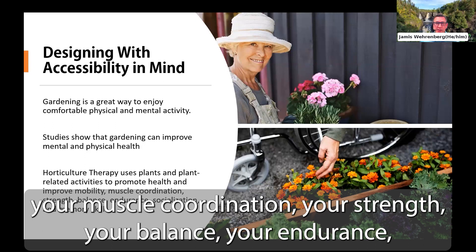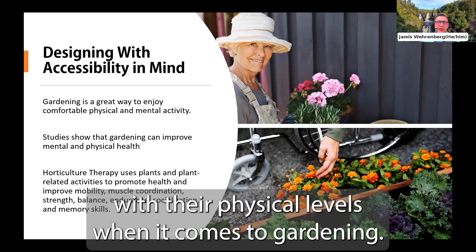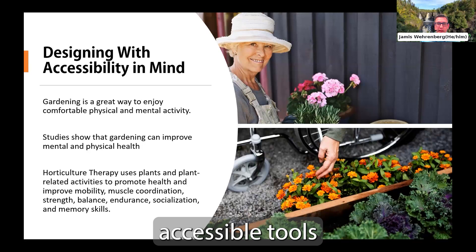Everyone is different in their physical levels when it comes to gardening, so let's look at three different types of accessible gardening techniques. Then Courtney will take over and talk about accessible tools that will make physical tasks like watering, weeding, and planting more manageable. Our hope is that it will encourage everyone to garden.